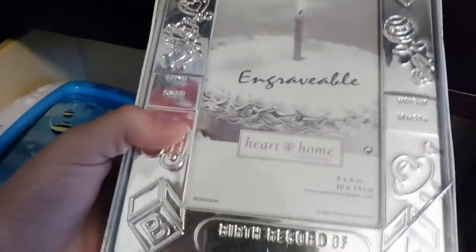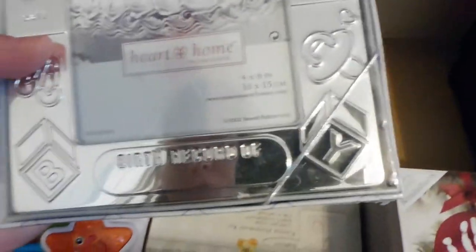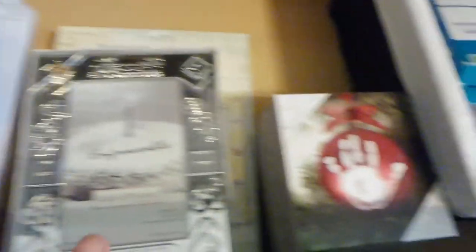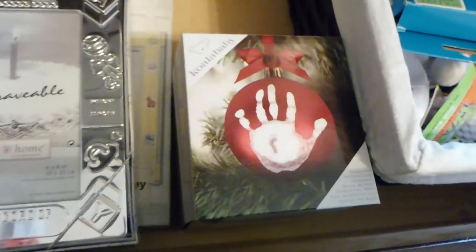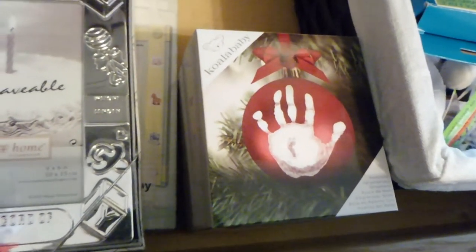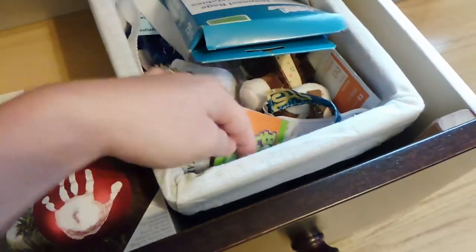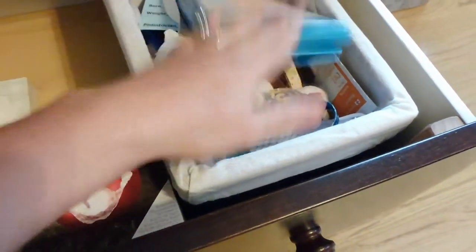Also in the junk drawer is an engraved photo frame with space for his time, date, weight, length, and birth record that I really want to get engraved. There's also a kit where you make clay handprints — I'm really happy to do that but we haven't yet, and I'll explain why in a moment. There's also a Christmas ornament for his handprint — I'm going to wait until Christmas to do that so I know exactly how big his hand was. The last little tote has diaper bags for dirty diapers, boogie wipes, a brush, pacifiers, and extra stuff.